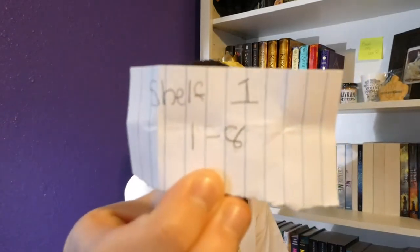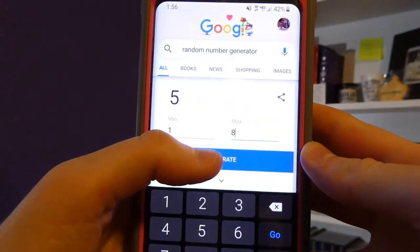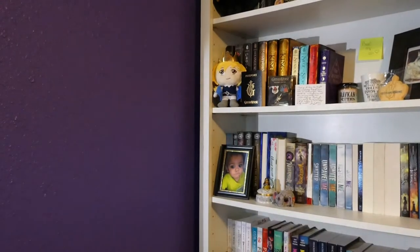The next prompt I got is Shelf 1, numbers 1 through 8. I'm going to bump that down to 6 now, because there were 7 on there I hadn't read, and one just got picked for the last prompt. So now we're down to 6. Here we go — and I got 1!